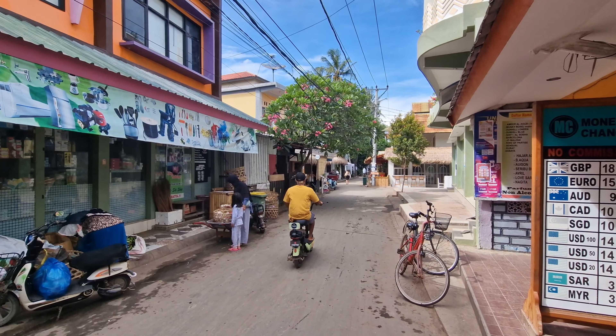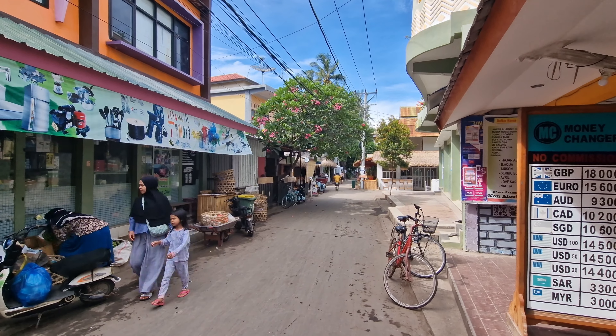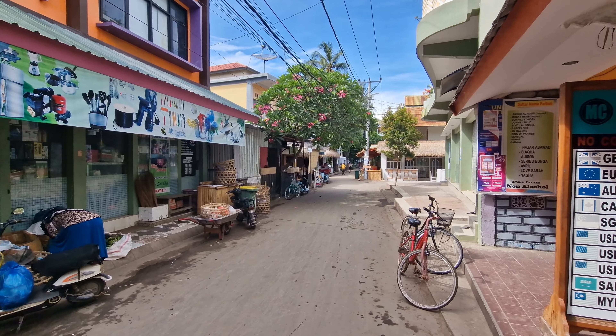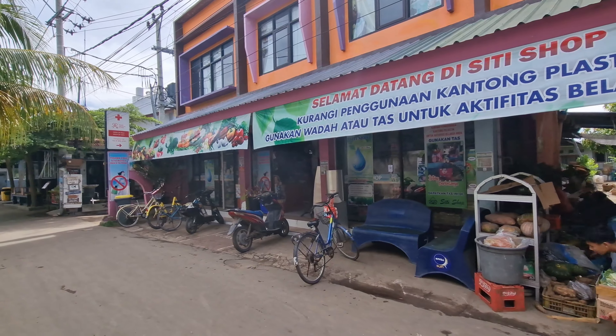Now if you've never heard of Gili Air before, it's part of the three Gillies, which are islands off the coast of Lombok and also off the coast of Bali as well. It's about a two to three hour boat ride from Bali, and from the mainland of Lombok it's only about a ten minute boat ride over, depending which boat you get.